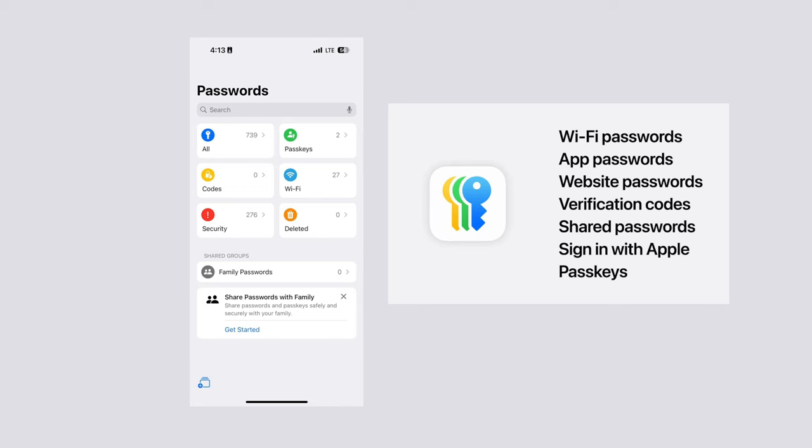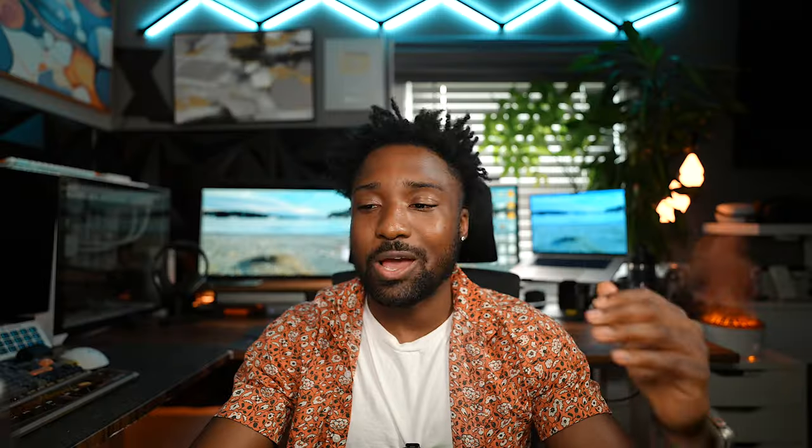The Passwords app is a standout addition. Instead of going into Settings and digging around, you now have an individual dedicated app to access your passwords. You have access to all your Wi-Fi passwords, your login information for all your apps, and most of these features on iOS 18 are also available on iPadOS 18 as well.